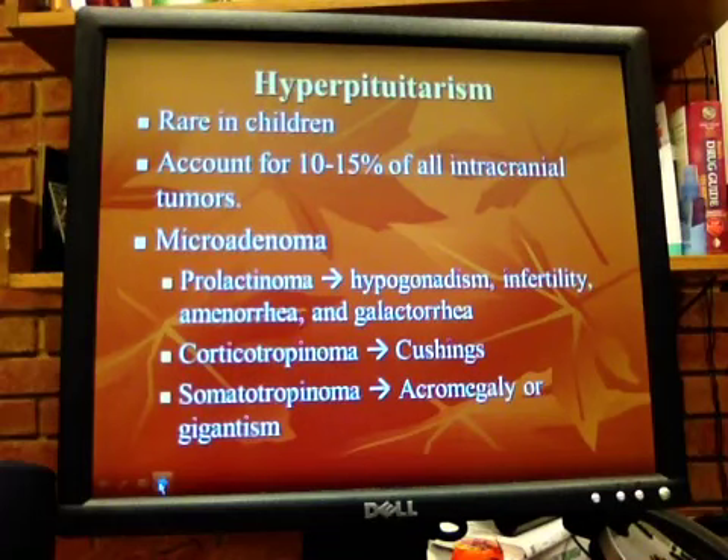Hyperpituitarism is rare in children. It accounts for 10% to 25% of all intracranial tumors. Usually it's a microadenoma, named based on the hormone it releases. The most common in children is a prolactinoma, followed by corticotropinomas and then somatotropinomas.